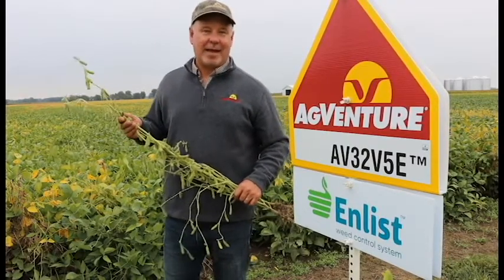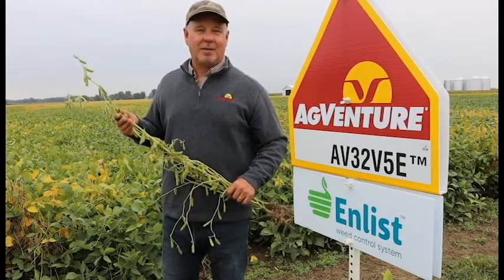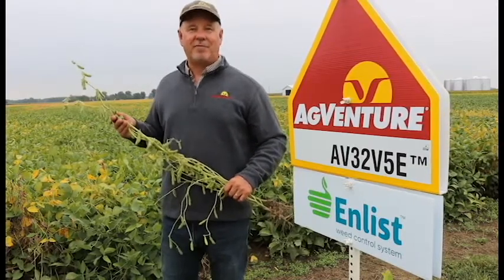32V5E has the seed gene for Phytophthora root rot and also has outstanding field tolerance for Phytophthora, plus it's resistant to frogeye as well. 32V5E has good tolerances to both PPOs and metribuzins for those early applications out in the field.